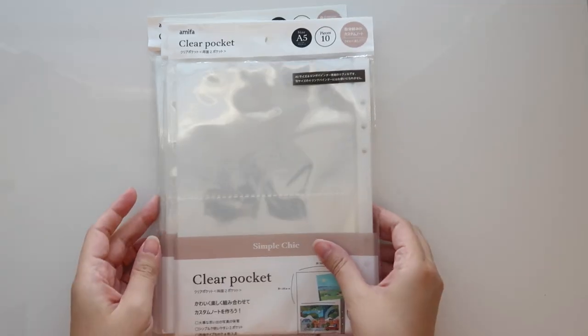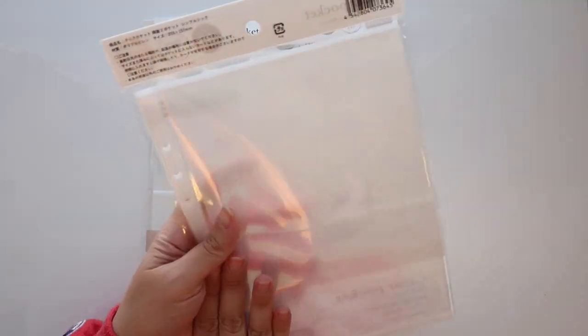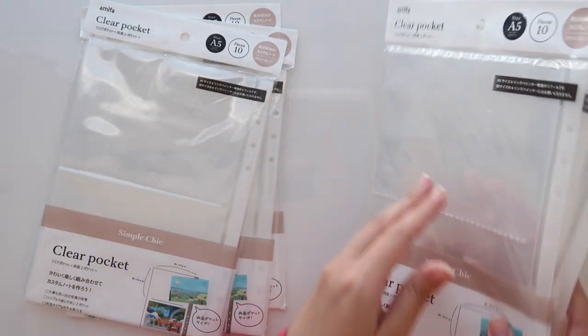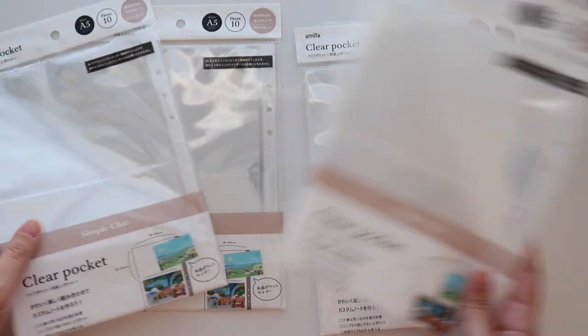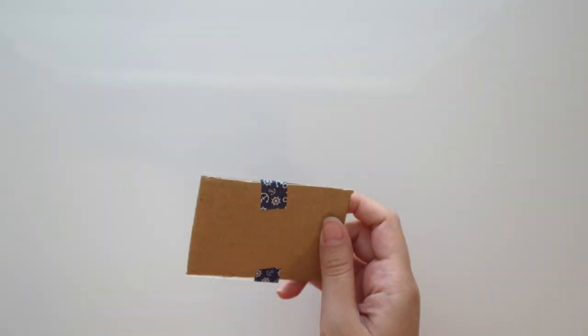The other obvious items I also got were some more Amifa pockets — the two-pocket style. I was just running really low on these and burning through them faster than I ever expected. So we got one, two, three, four, five more packs — that's 50 more sheets.